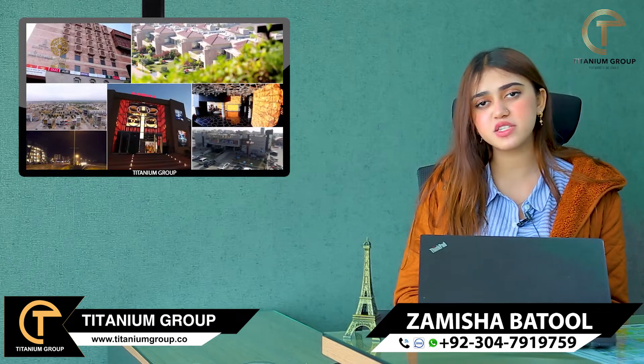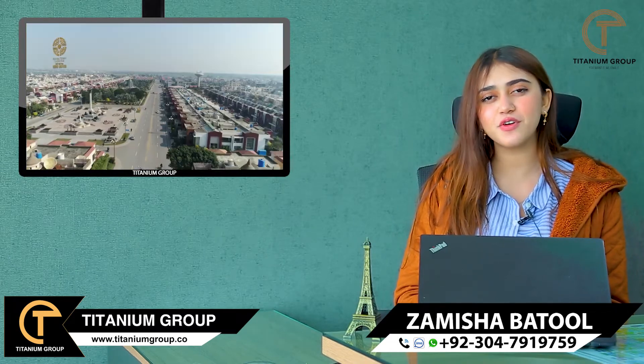You can reach me on WhatsApp. The same number works for overseas Pakistanis as well. Thank you for watching. Allah Hafiz.